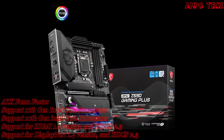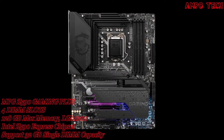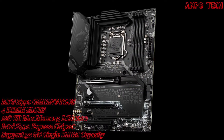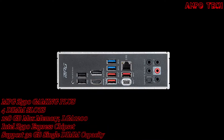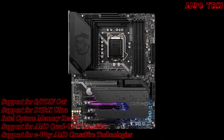Introducing the MSI MPG Z590 Gaming Plus, which is the right choice for gaming. The performance and design of the MPG Z590 Gaming Plus are extremely improved. This motherboard has a CPU max support of Intel Core i9 with LGA 1200, and it has the Intel Z590 chipset.